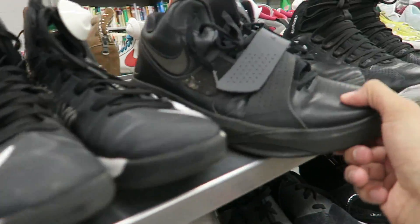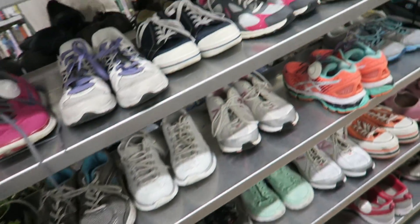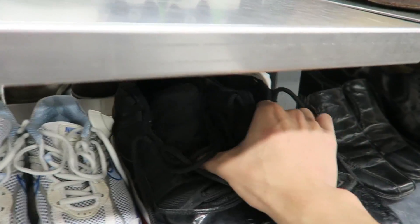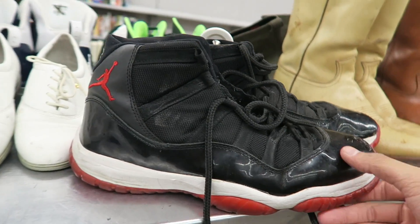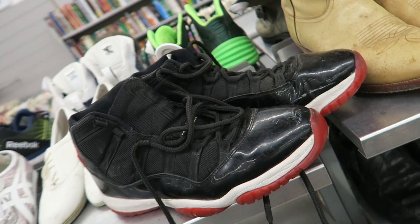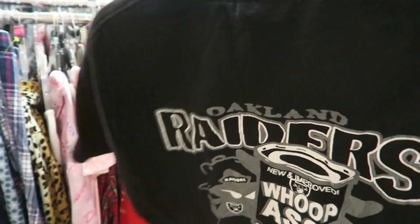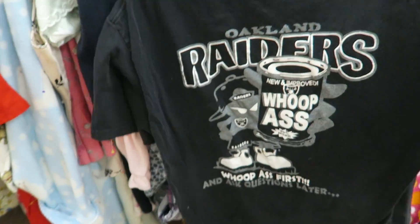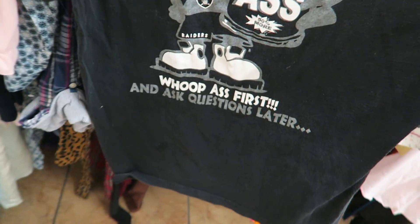In the shoe section, got some Pro Models, a bunch of hooper shoes, some Under Armors. Found some Bred 11s — these are super fake, crazy to find them though. Back in Goodwill I also found a newer triple-A Raiders tee — on the back it says Oakland Raiders 'New Improved Whoop Ass, First Ask Questions Later.'